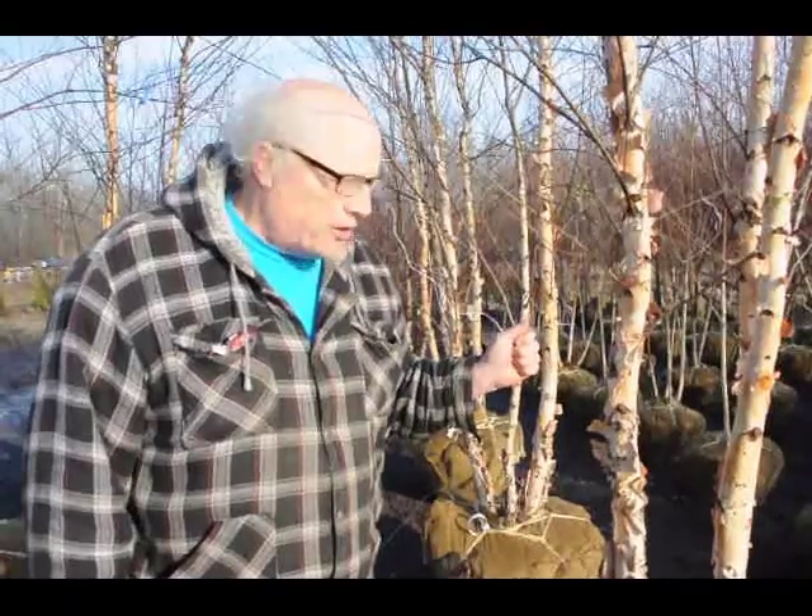They grow well, and they can do well if you have wet soils. They also grow in drier soils. They're used as an accent plant, or you can plant them in groups to get a cluster of plants to have a naturalized setting.